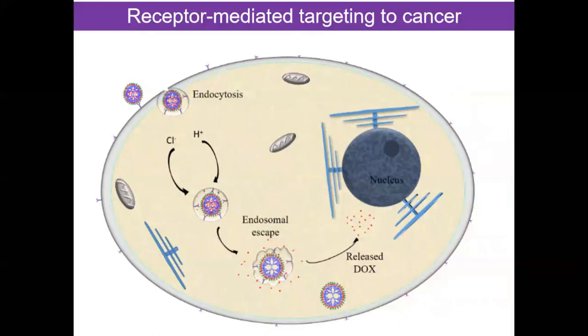We are also working on targeted delivery of anti-cancer drugs to cancer cells. For targeting cancer cells, we modify our nanoparticles with ligands specific to cancer cells. These nanoparticles are taken up by cancer cells via receptor-mediated endocytosis. This site-specific delivery reduces the dose of the chemotherapeutic agent and thus reduces adverse effects of the drug on normal cells.